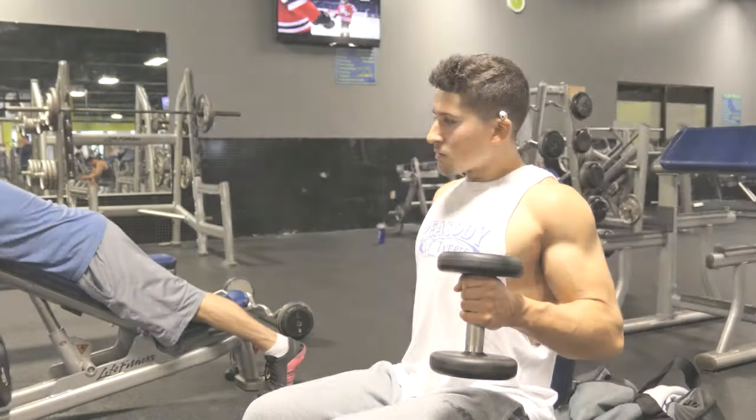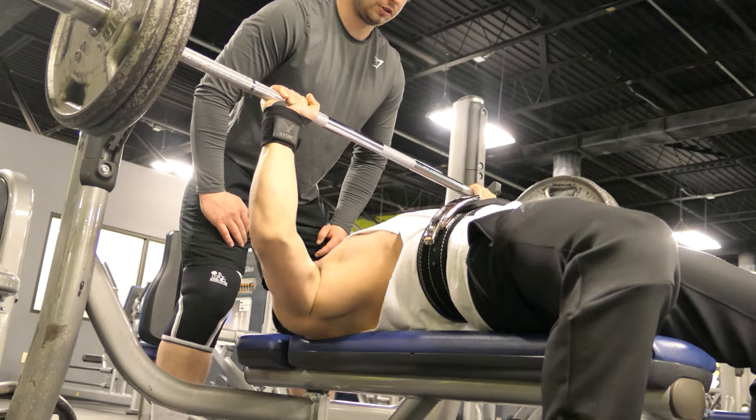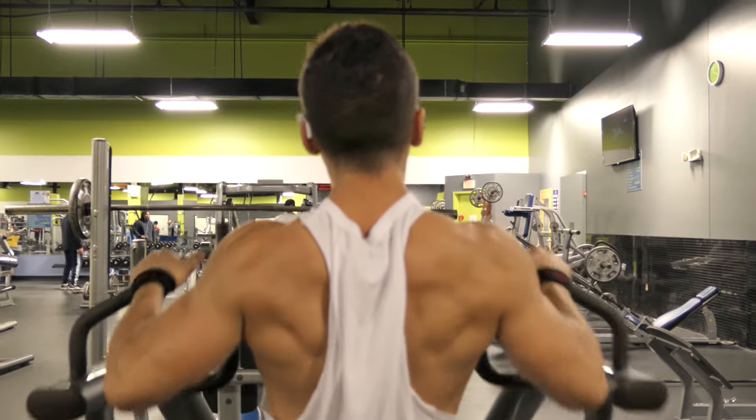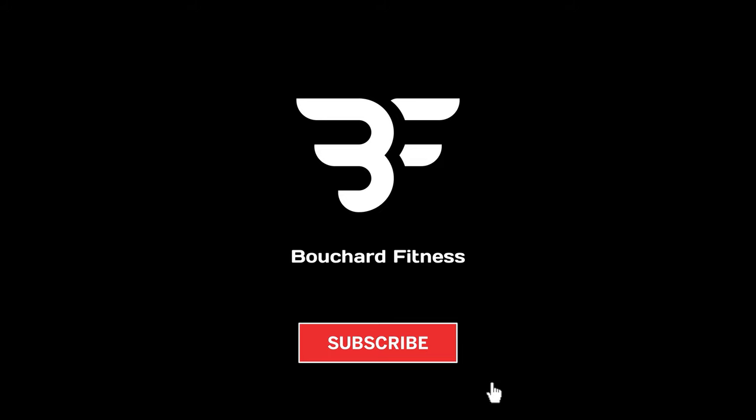My name is Mike Bouchard and today I want to talk to you guys about creatine monohydrate. If you're into fitness at all, you may have heard of creatine monohydrate. Creatine is a naturally occurring substance in the body and actually happens to be the most studied supplement in the fitness space today.